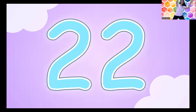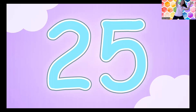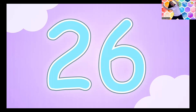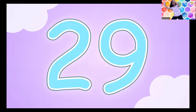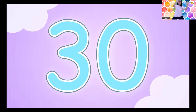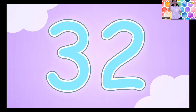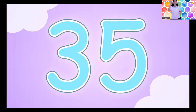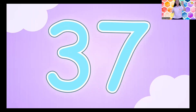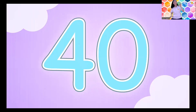Twenty-one, twenty-two, twenty-three, twenty-four, twenty-five, twenty-six, twenty-seven, twenty-eight, twenty-nine, thirty, thirty-one, thirty-two, thirty-three, thirty-four, thirty-five, thirty-six, thirty-seven, thirty-eight, thirty-nine, forty!